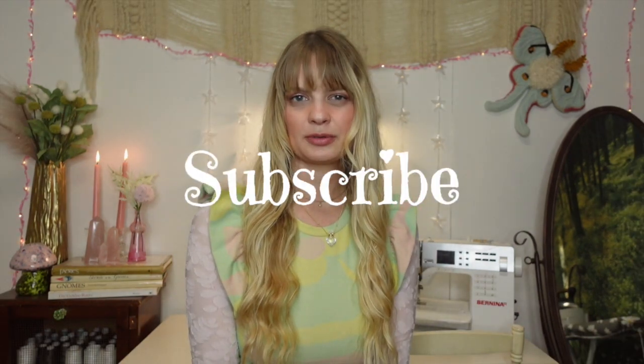Before we get into the haul, make sure you're subscribed to my channel if you have not already, and if you're a returning subscriber, thank you so much for being here. Also, I took the vines down in my background — what do you all think? I think I like it better. I think it looks cleaner. I think the vines just needed to go. It was just time to kind of clean things up and freshen up. Let me know what you think.